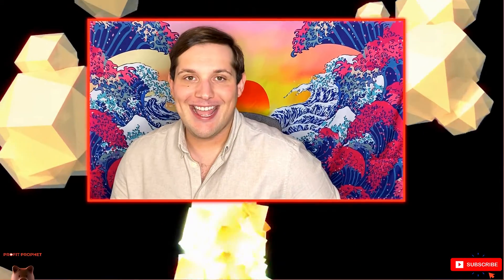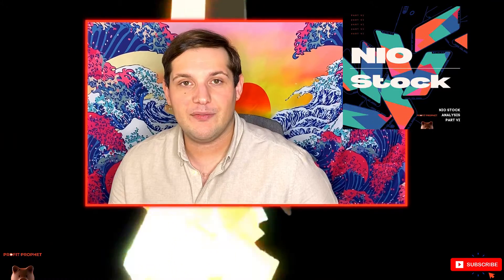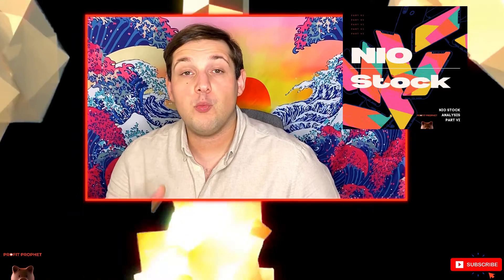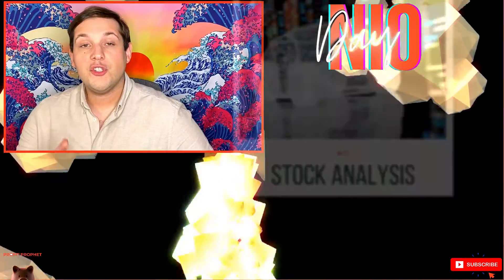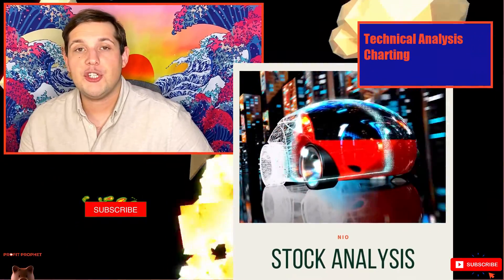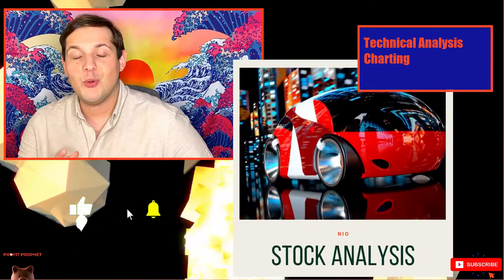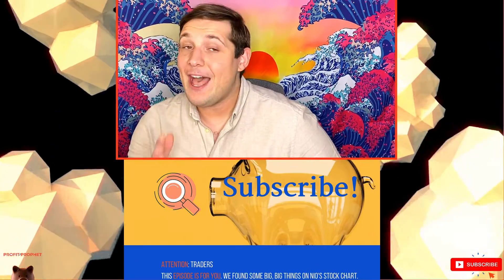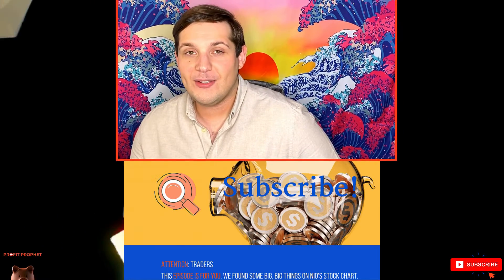Welcome to Profit Profit X — NEO stock analysis part six. NEO crushed their December delivery numbers, and we are left with one catalytic event for NEO stock price: NEO Day on January 9th, 2021. In part six of NEO stock analysis, we look into the future and consult NEO's stock chart to help us predict what will happen leading up to NEO Day 2021, and we found some incredibly exciting stuff on NEO's chart.